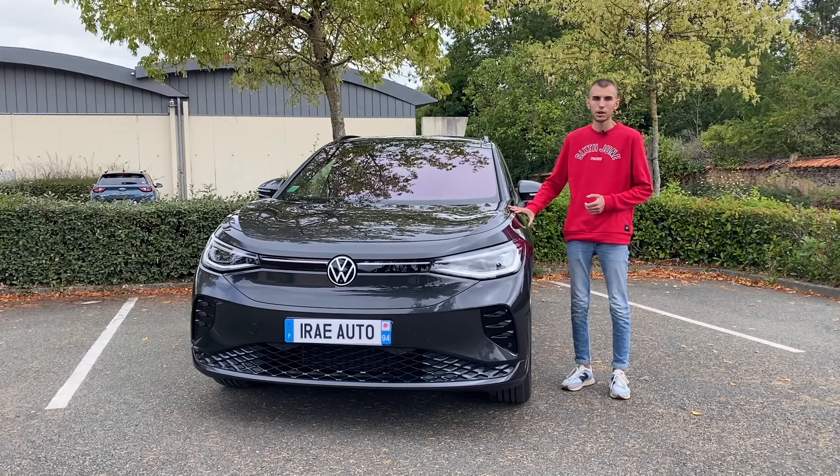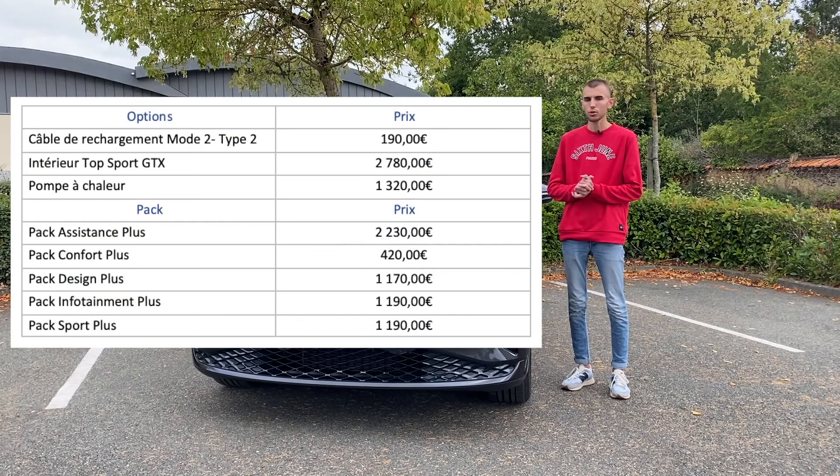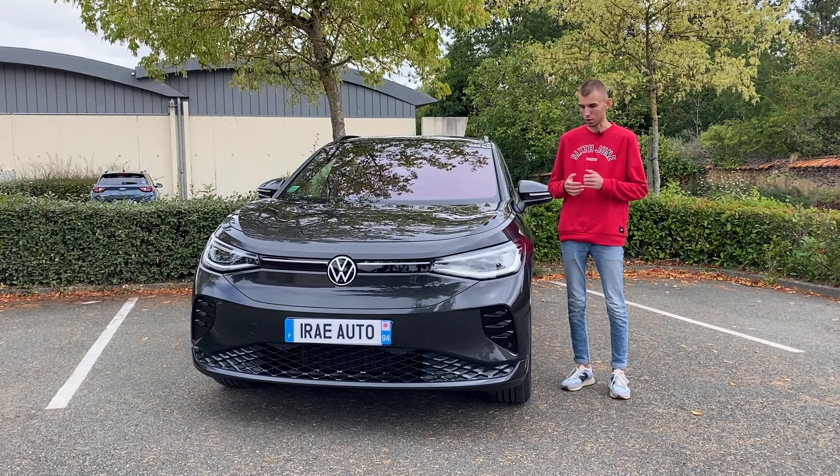On a une voiture assez bien optionnée aujourd'hui. Je mettrai peut-être les prix en incrustation directement, parce que des fois je ne me souviens plus de tout. Il y en a quand même pour à peu près 10 000 euros d'options sur la voiture qu'on essaie aujourd'hui. Donc on a de la chance.